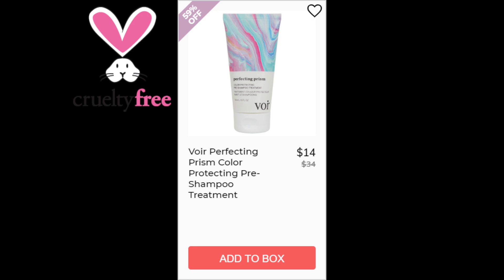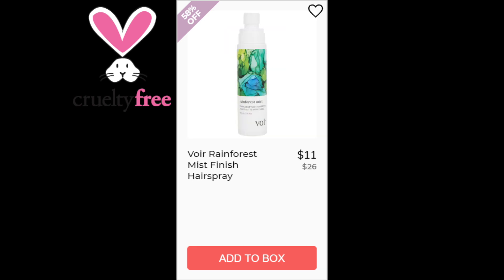For the Voir Perfecting Prism Color Protecting Pre-Shampoo Treatment, 4.9 stars with 19 reviews. Positives say to apply to damp hair, not dry hair — it's great for damaged hair and it helps your color last a lot longer. This one is made in Canada. The last item, the Voir Rainforest Mist Finish Hairspray, has a 3.9 star rating with 15 reviews. Positives say it adds shine, has a great scent, and they love that it's non-aerosol. Negatives said it made their hair feel dirty or sticky, or looking dirty. This is made in Canada.